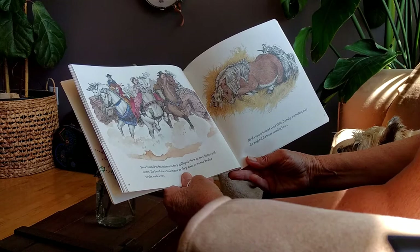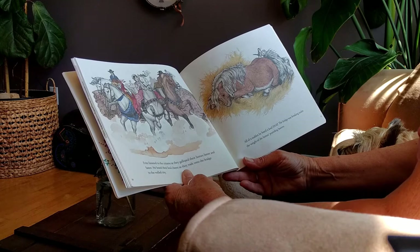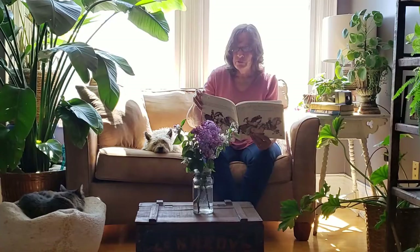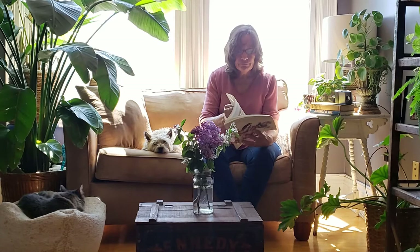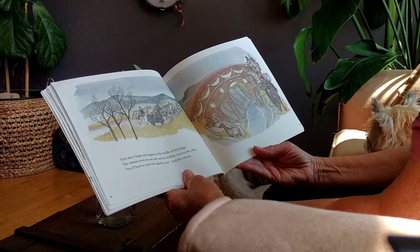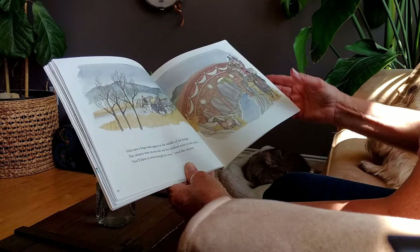Fritz listened to the citizens as they galloped their horses faster and faster. He heard their loud cheers as they rode onto the bridge to the walled city. All of a sudden, he heard a loud snap. The bridge was breaking under the weight of the horses' pounding hooves. Fritz saw a large crack appear in the middle of the bridge. The citizens were on one side, and the children were on the other. "You'll have to cross through the river," cried the citizens.